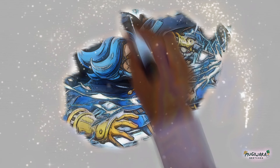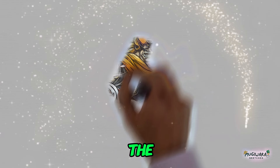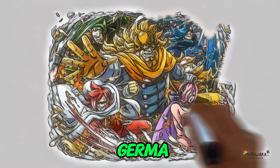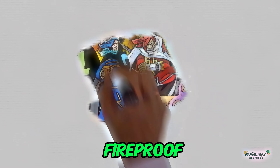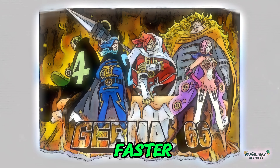Speed Increase is another big upgrade. When wearing the raid suit, the person can move as fast as CP9's Soru. The faster speed is what let the Jerma 66 get away from the Big Mom Pirates during the Whole Cake Island story. The suit, especially the cape, also protects the wearer from bullets and fire.